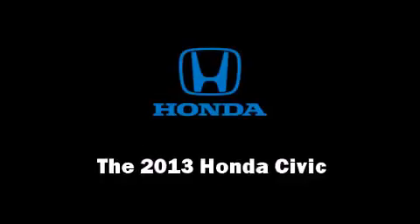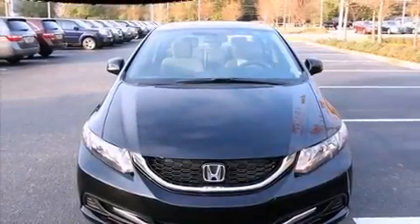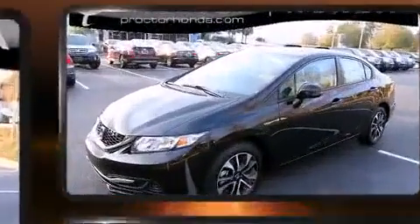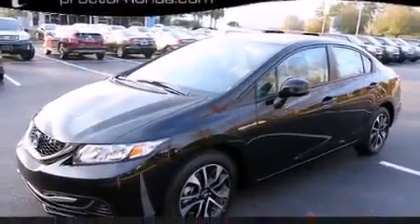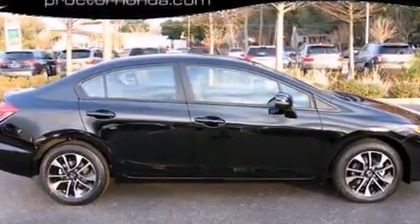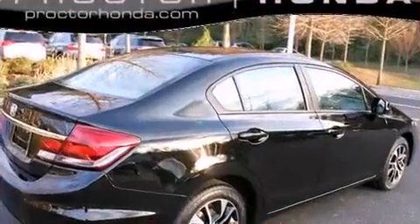Step into the 2013 Honda Civic. This four-door, five-passenger sedan will allow you to take command of the road with confidence. It features a front-wheel drive platform, an automatic transmission, and a 1.8-liter four-cylinder engine.